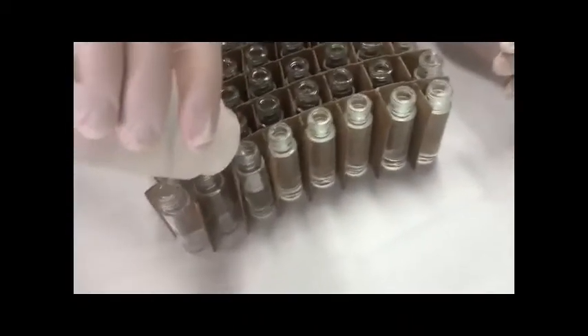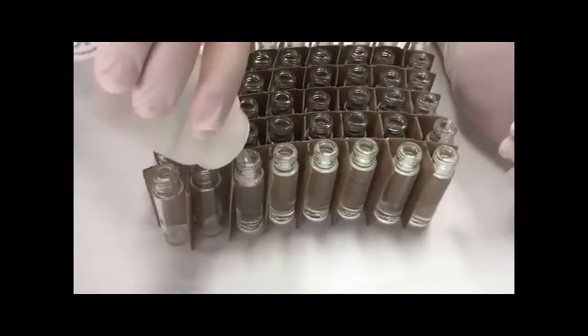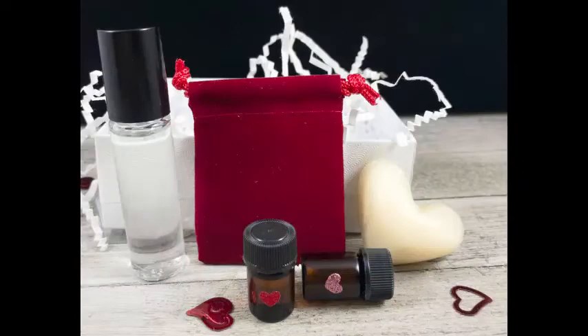Meanwhile, Gideon is filling up our perfume bottles. This is with a jasmine perfume that's going into our Valentine packs coming out this week.